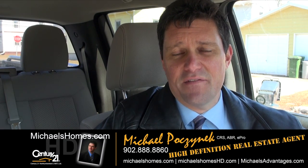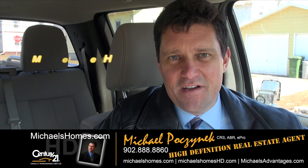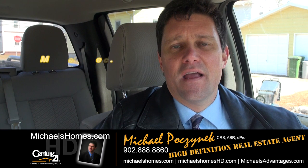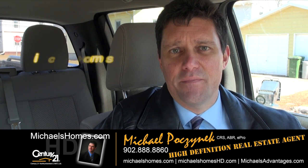That concludes my coverage for 440 Notre Dame. Thank you very much for watching my video. Please make sure you subscribe to my YouTube channel at michaelsholmeshd.com and my weekly newsletter, which can be found at michaelsholmes.com. Thank you, have a great day, and remember to buy it right.